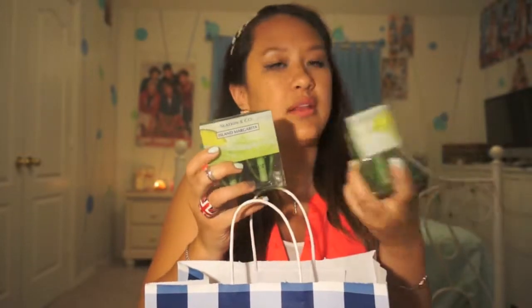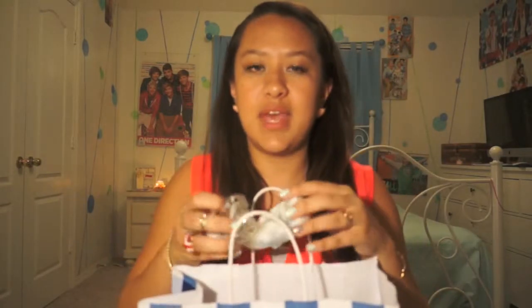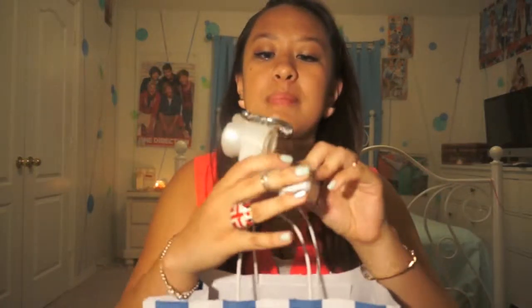I also bought four Island Margarita wallflowers. The reason I bought wallflowers instead of candles is because in college we're not allowed to burn candles in the apartment — fire hazard. So I bought the wallflowers, and I actually bought a wallflower plug too. It kind of matched my car air freshener thing from my last haul — I'll link that below. My other favorite scent is pineapple mango, so I got one of those too. So I got three wallflowers total — two Island Margarita.